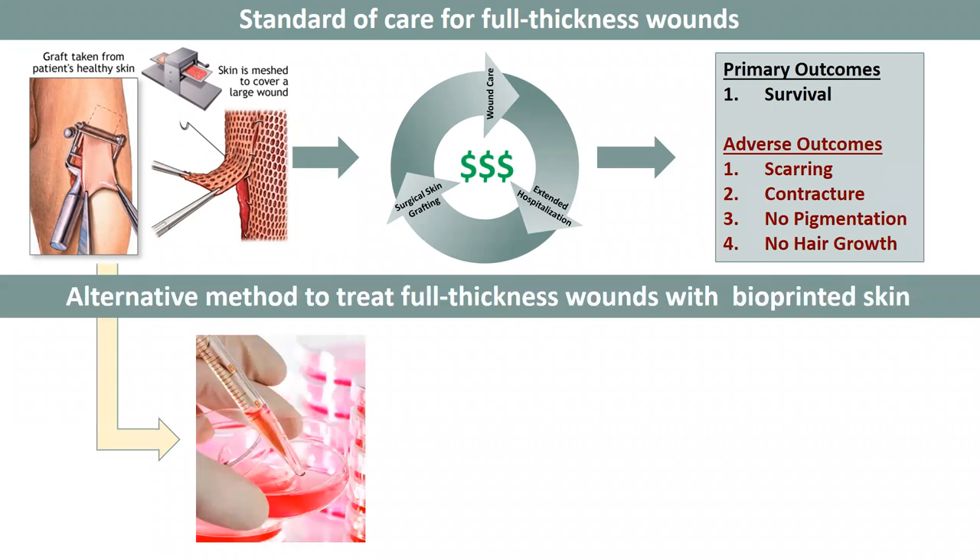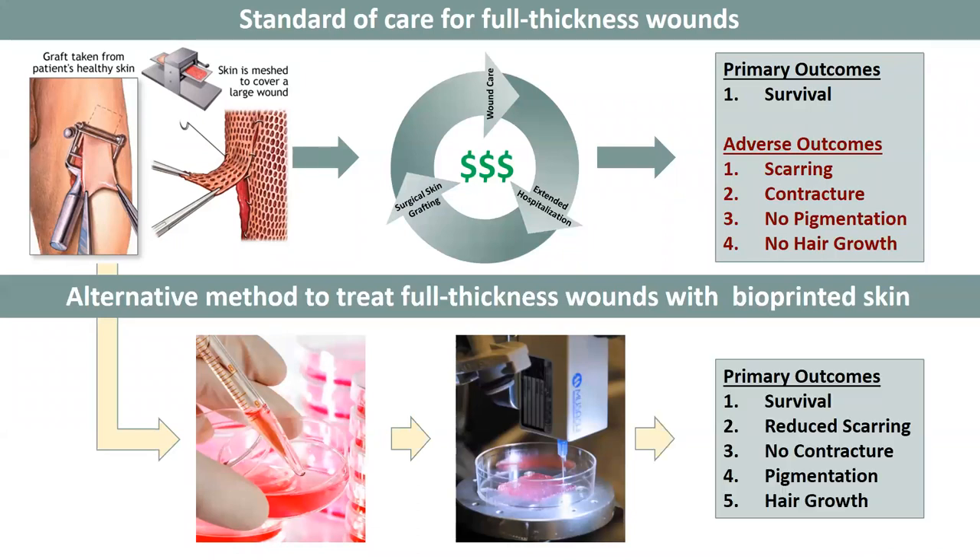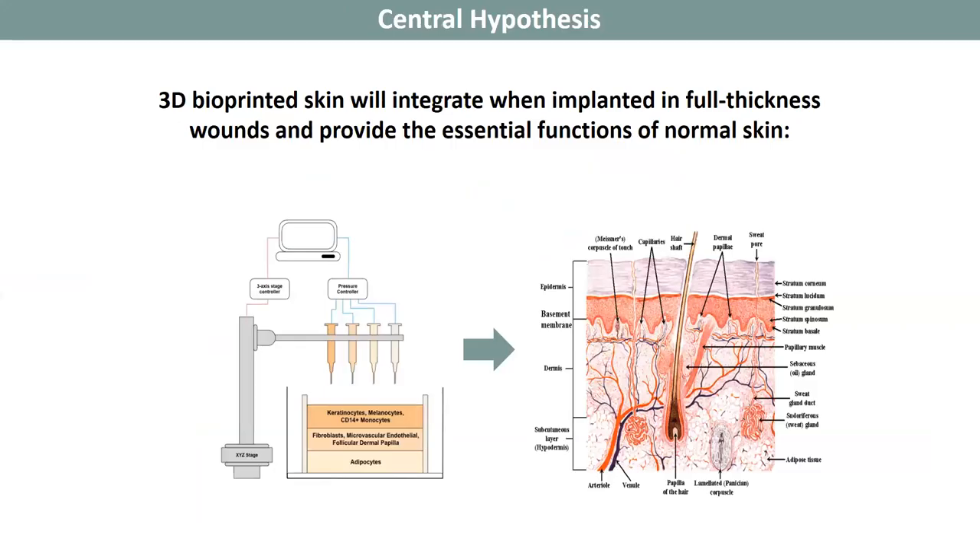Alternatively, a small piece of the patient's skin graft could be taken at that initial time point, isolated as cells and expanded in vitro, and then bioprinted to form additional skin, which can not only improve survival but reduce scarring, contracture, and allow for pigmentation and hair growth.